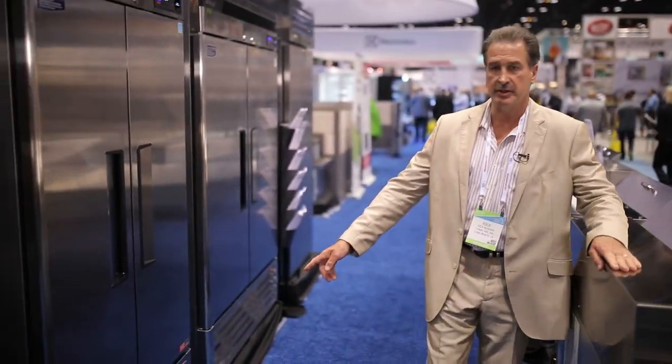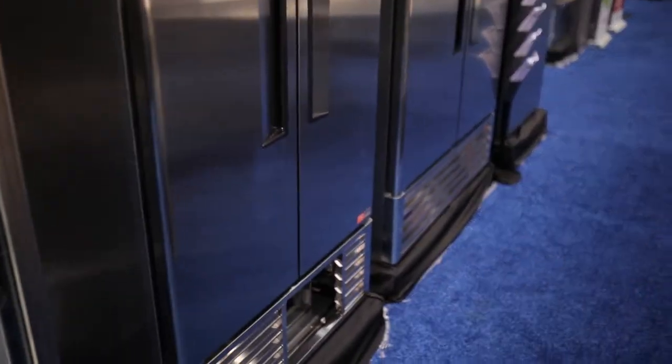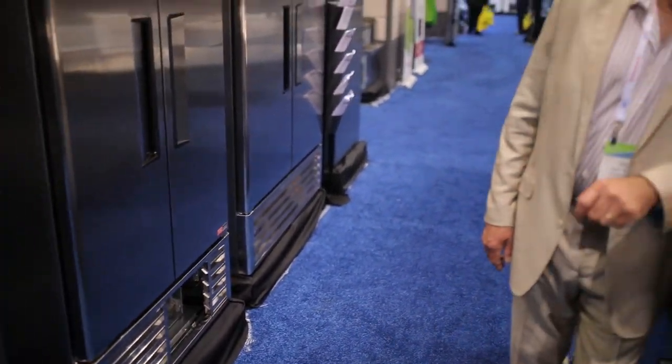There was actually an outside preventative maintenance company that did a study where they put the exact same two cabinets in a lab — tested one with a dirty condenser and one with a clean condenser — and it saved an average of $432 annually by having a clean condenser. This is what it looks like here, and again it's in all of our upright reach-ins, our under counters, our sandwich salad prep units, and all of that.